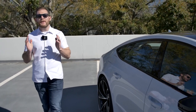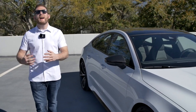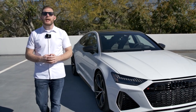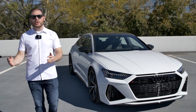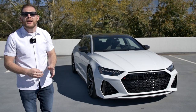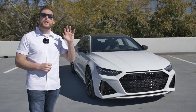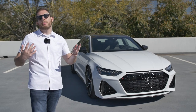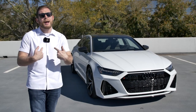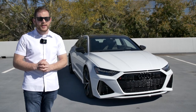Audi's A7 has always held a very unique space in the luxury segment because it's a sportback, as Audi calls it — a sort of hatch-coupe design. They gave it an RS version in the first generation, and now there is a second-generation 2021 Audi RS7. This car is joined by the RS Q8 SUV and the RS6 Avant wagon, but today we've got the 2021 RS7.